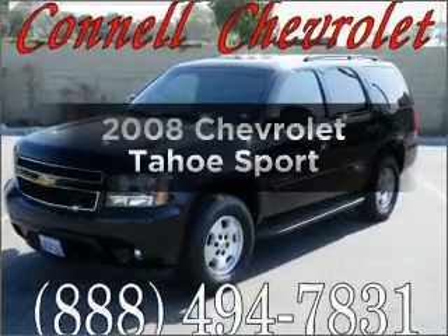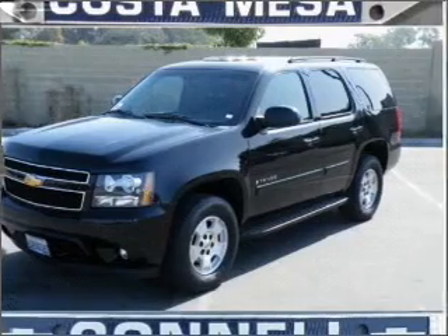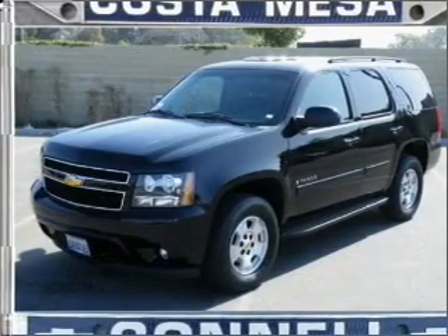Check out this 2008 Chevrolet Tahoe — everything you need under one roof with this great vehicle. With a powerful eight-cylinder engine connected to a smooth-shifting automatic transmission.